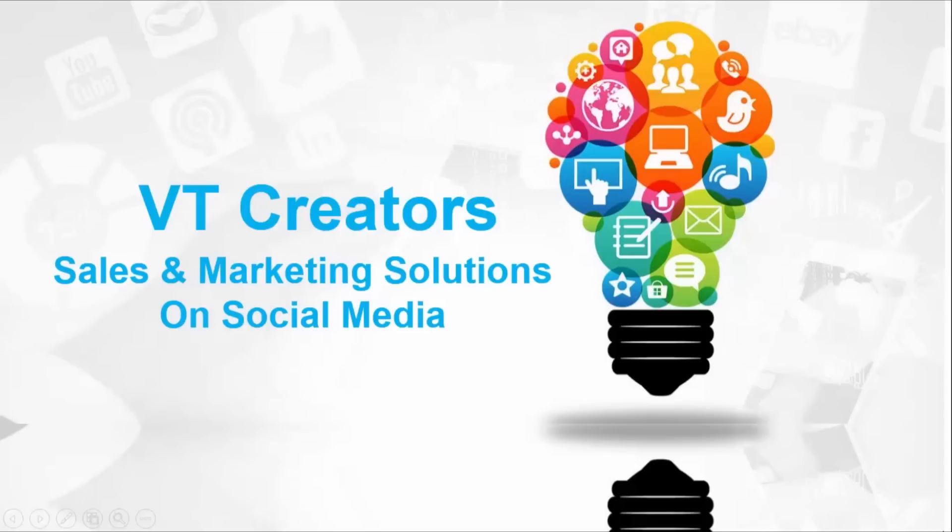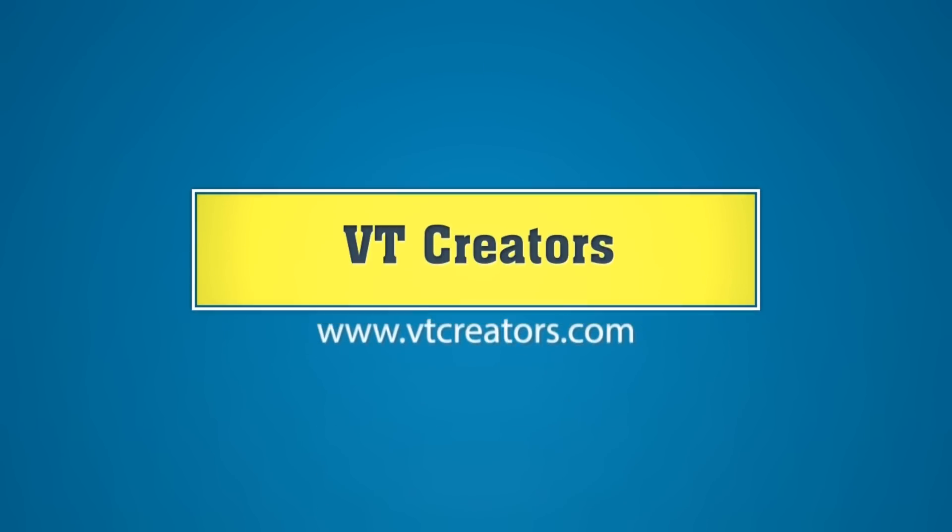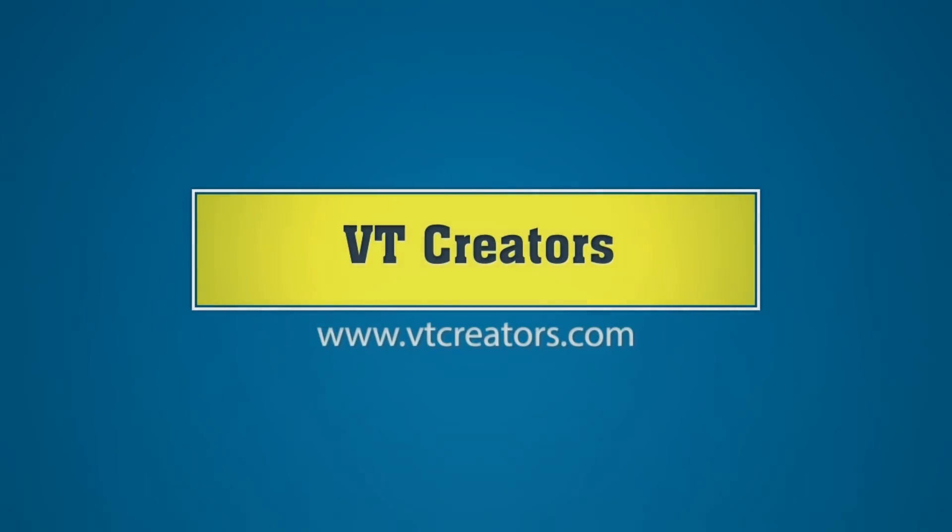VT Creators — sales and marketing solutions on social media. VT Posts.